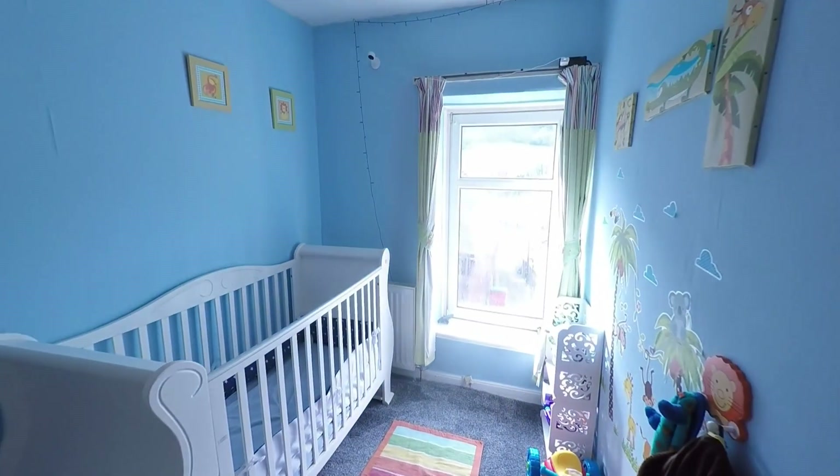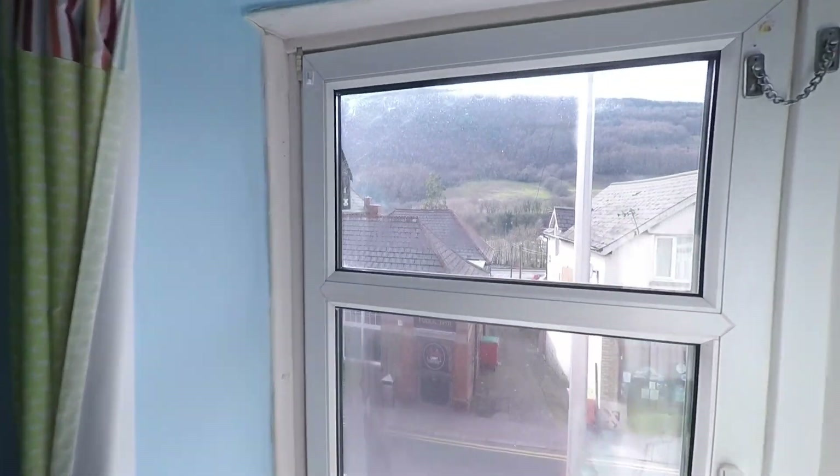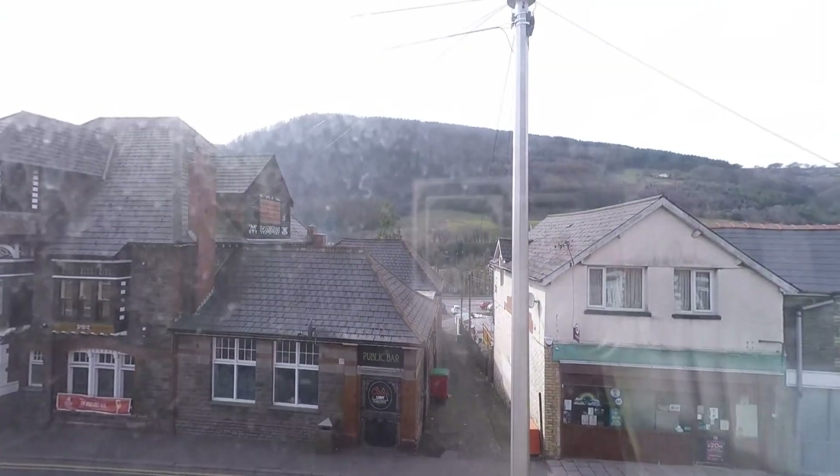Working our way around in turn, directly in front of us at the top of the stairs we have bedroom three — this is the smallest of the three bedrooms, but it's a great size single and again has some fantastic views from this room as well.